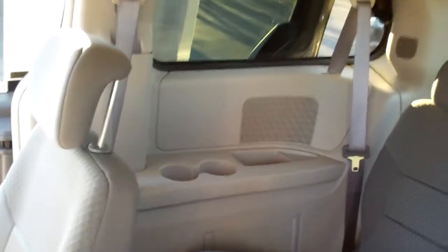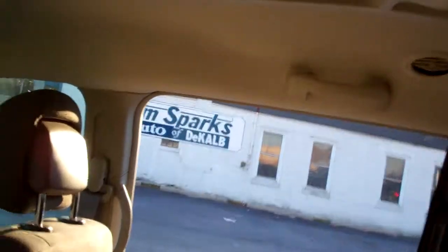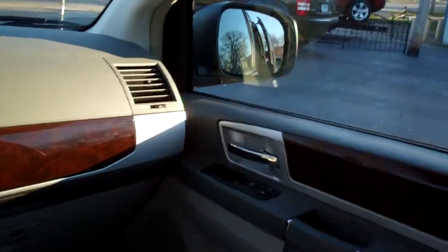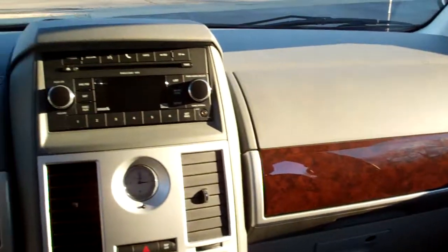Nice clean back seat. One owner. Nice cup holders back there. These middle seats will also fold right down into that area too and lay flat — you won't even see them. Got rear heat and air controls back here. Plenty of room, of course. Power windows, door locks for the passenger. Nice wood trim throughout the car.